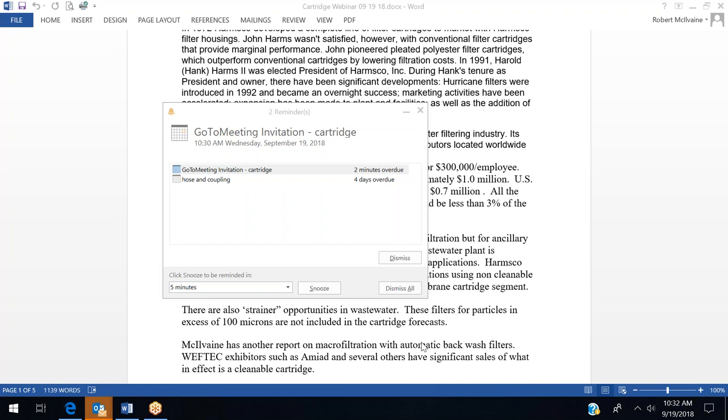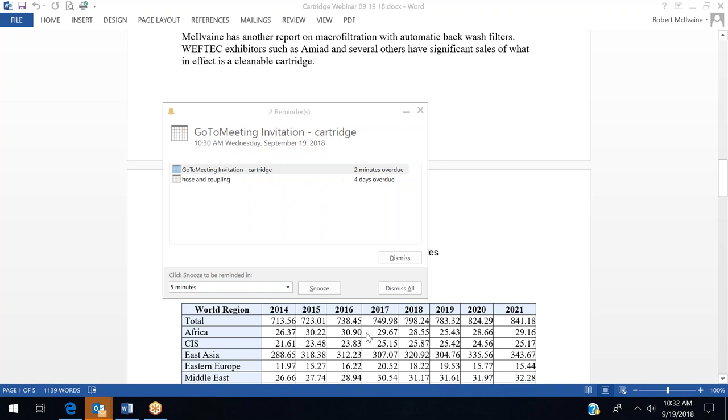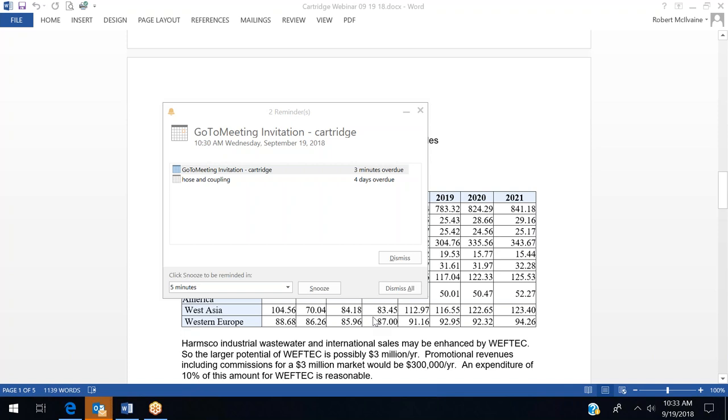The McElvain Company has another report on macro filtration, which includes automatic backwash filters. There are many automatic backwash filter exhibitors at WEFTEC, including AMIAD, which has significant sales of cleanable cartridges, some in the wastewater market. Worldwide sales of automatic backwash filters are around $800 million, with NAFTA around $120 million. The portion in wastewater is much smaller, and Harmsco is not involved in that segment, though they do compete where solids are not excessive and a non-cleanable filter can be used.